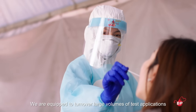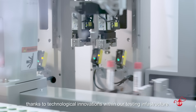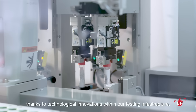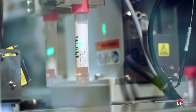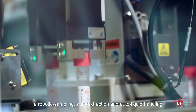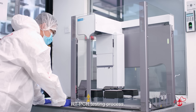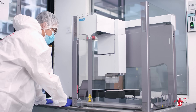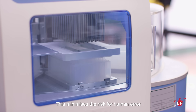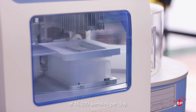We are equipped to turn over large volumes of test applications within one hour, thanks to technological innovations within our testing infrastructure. BP Healthcare is the first lab in Southeast Asia to introduce a robotic sampling, auto extraction and auto liquid handling RT-PCR testing process. This minimises the risk of human error whilst also enabling a daily throughput capability of 45,000 samples per day.